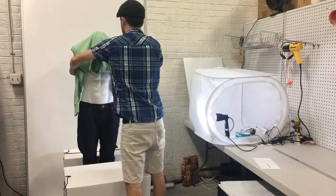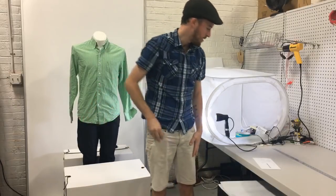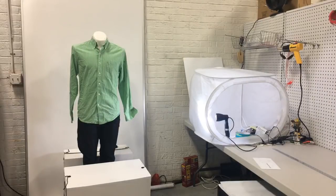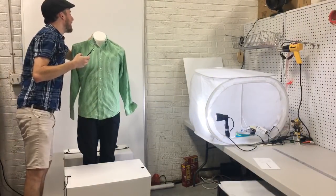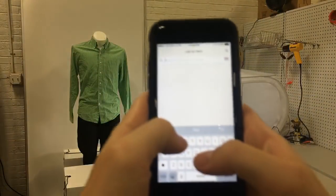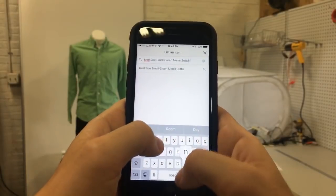This one is a size small so it's a bit of a tight fit. I don't think I need to use the binder clips. The first one is gonna be the longest — I actually need to create a listing. I'm going to click 'list item.' I don't even know what brand this shirt is — let me check. This is an Izod, size small. So the title is: Izod size small green men's button-up dress shirt stripes.